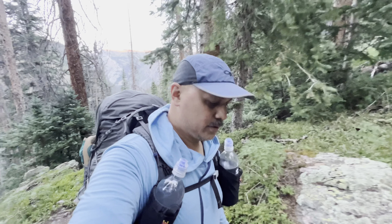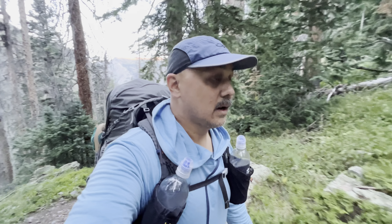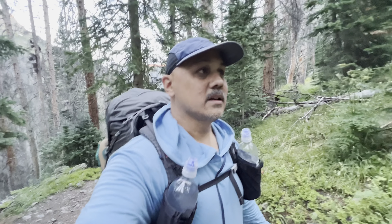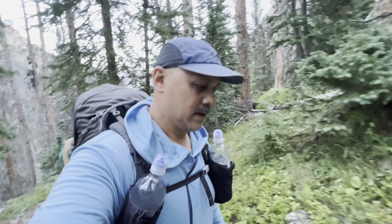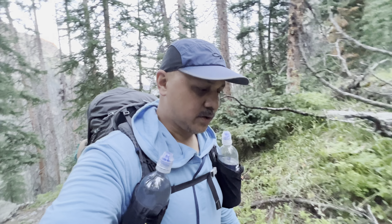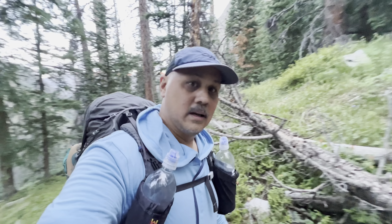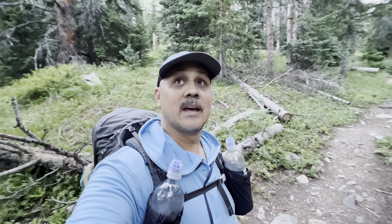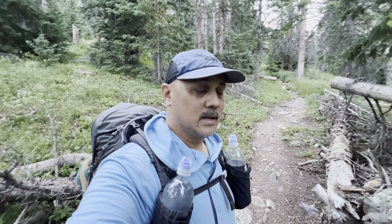Up about 800 feet and I'm into the climb now. Hiking is one thing, but hiking at elevation is another story. It's absolutely beautiful in here though — sun's not up yet, it's cool, and I'm sweating already.